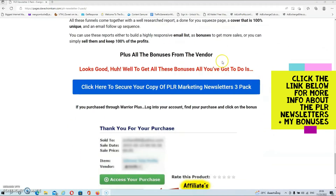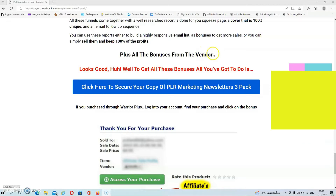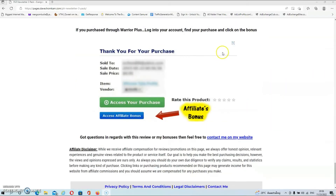On top of that you also get all the extra bonuses from the vendor, and those will be delivered in your members area of the PLR newsletters. If you pick up the newsletter via my link then my exclusive bonuses will be automatically delivered inside your Warrior Plus account. To get access to the bonuses, go into your Warrior Plus account, access your purchase, and underneath that you will find a button that says 'access affiliate bonus' — just click on it and you will be redirected to the download page for your bonuses.